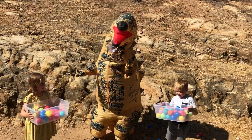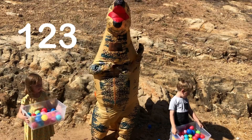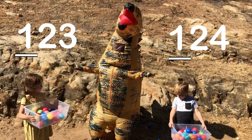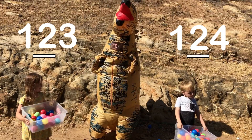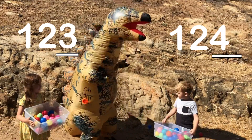She has 123 gumballs. He has 124 gumballs. They both have one in the hundreds. They both have two in the tens. But he has a four in the ones and that's greater. So I'm going to get you.